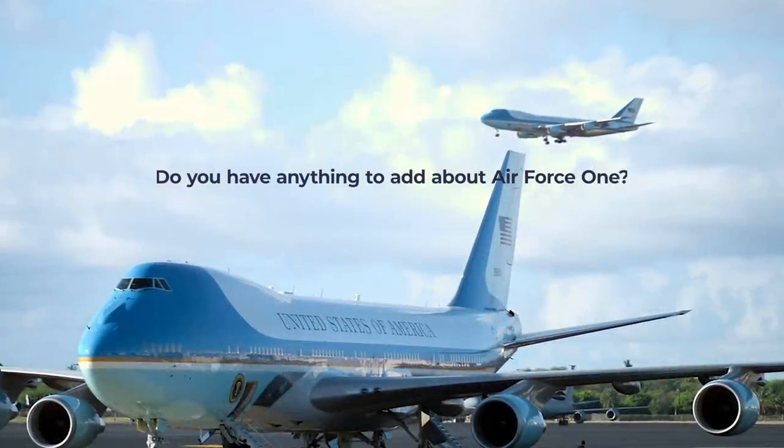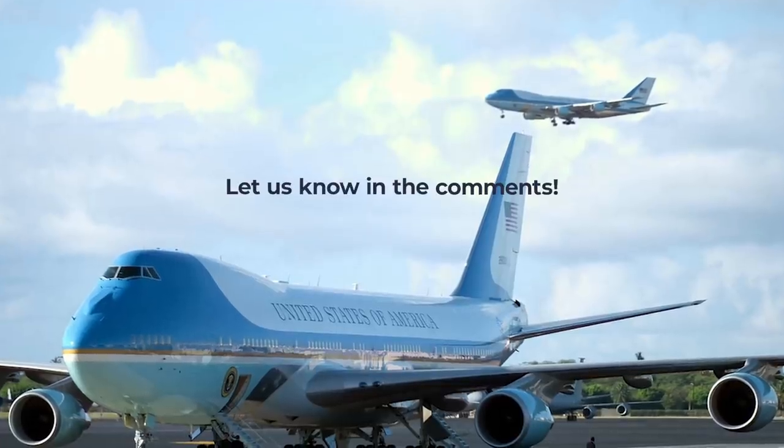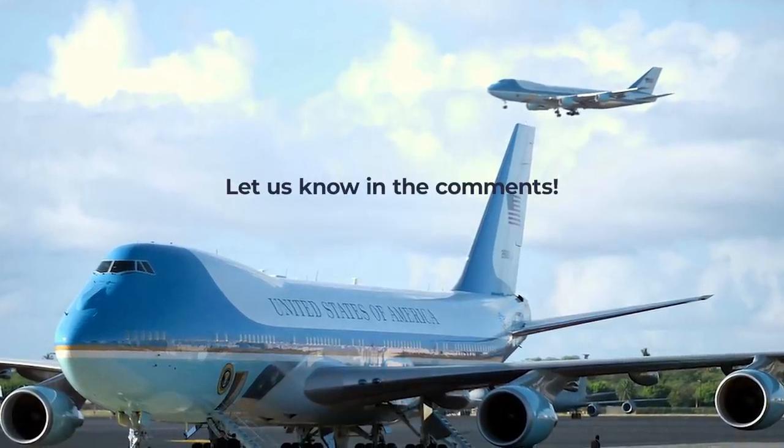Would you like to share any facts or comments about US presidential transport or any of the Air Force One aircraft? Let us know in the comments.